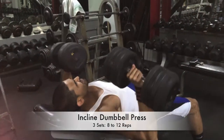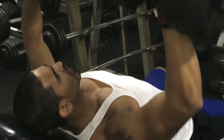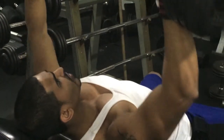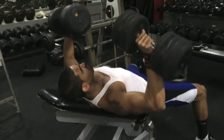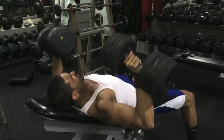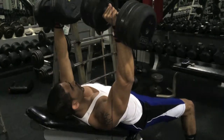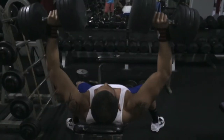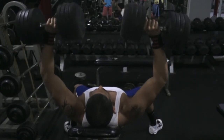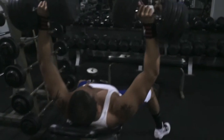After that we went into the incline dumbbell press — this is my favorite chest exercise, and I'll have videos on why I like it so much. We went a little higher in reps, more in the muscle-building range of 8 to 12. I don't go all the way down and I don't lock out at the top — I try to keep that constant tension. I showed a different angle so you can see how low I'm going. In slow-mo you can see I come up, don't lock out at the top, and come straight back down. I'm a big fan of constant tension.